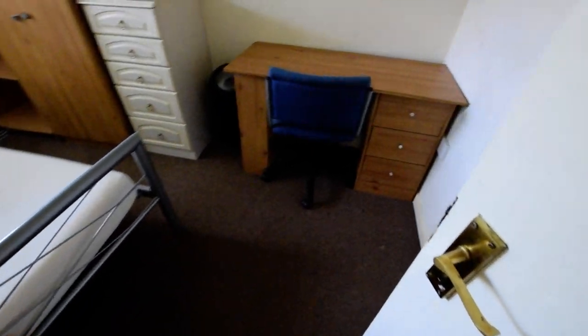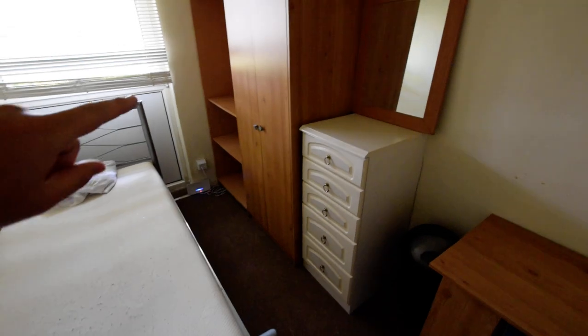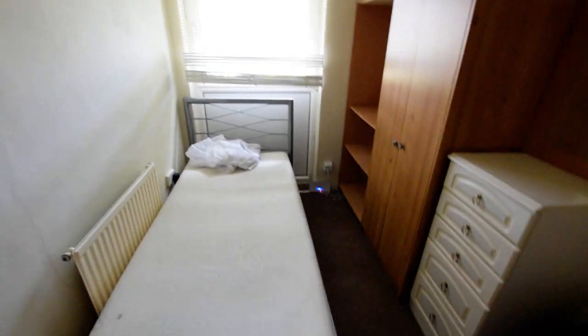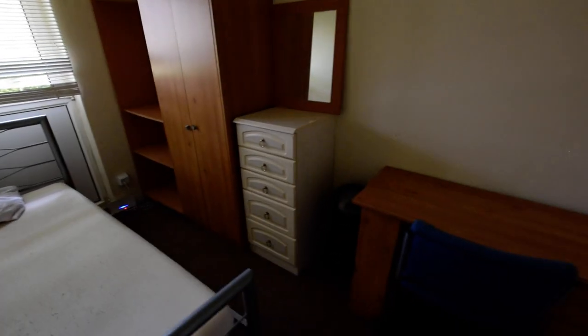And then you have this room — another double size bedroom, currently with a single bed, but that bed is due to be replaced this summer. There will be a four foot bed against that wall, and then the desk and wardrobe would be moved down to this area. So slightly smaller than the others, but still a good sized bedroom with a four foot bed.